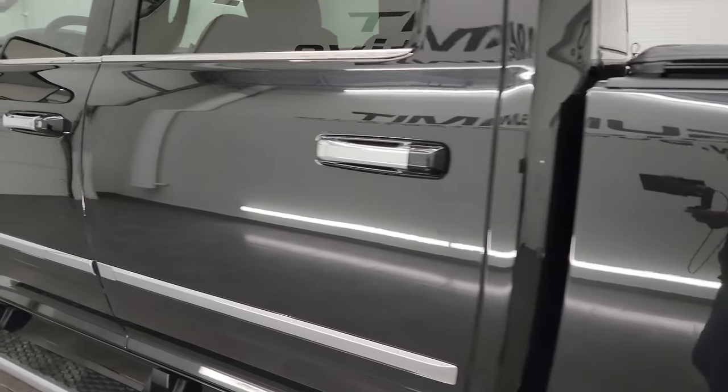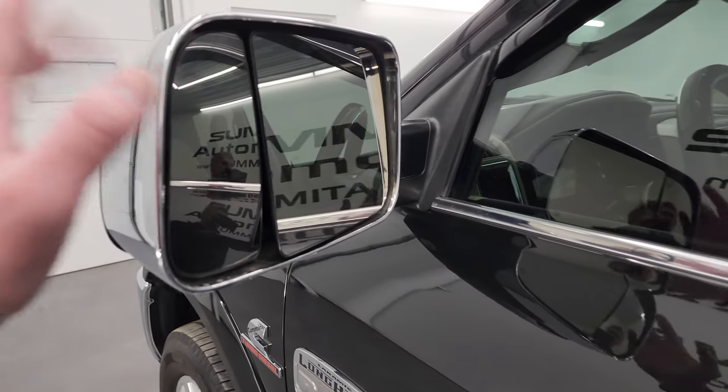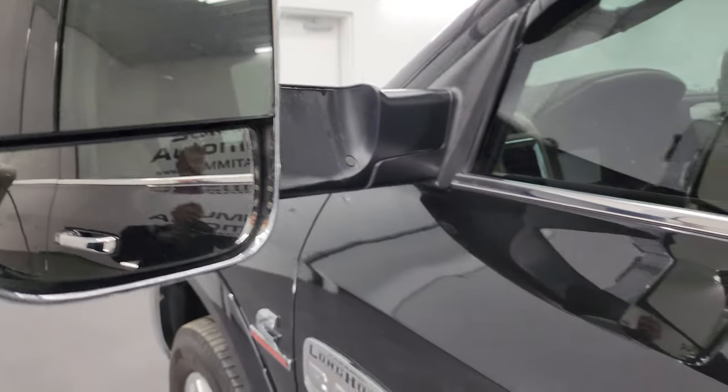Down the rest of the side — no major dents, paint's really nice. It has the heated fold-up tow mirrors with built-in directional signals. They fold up and fold in like so.